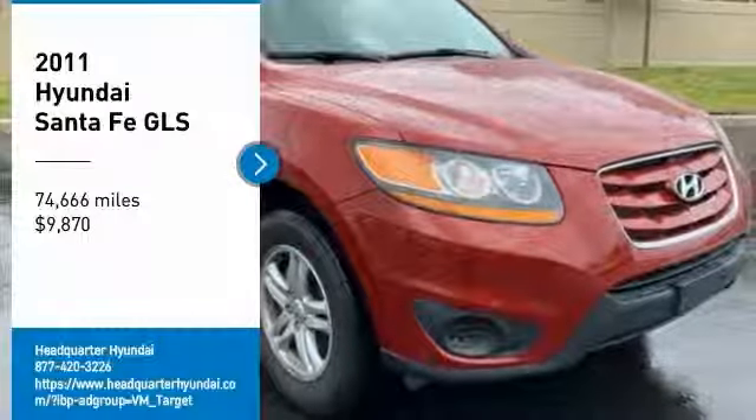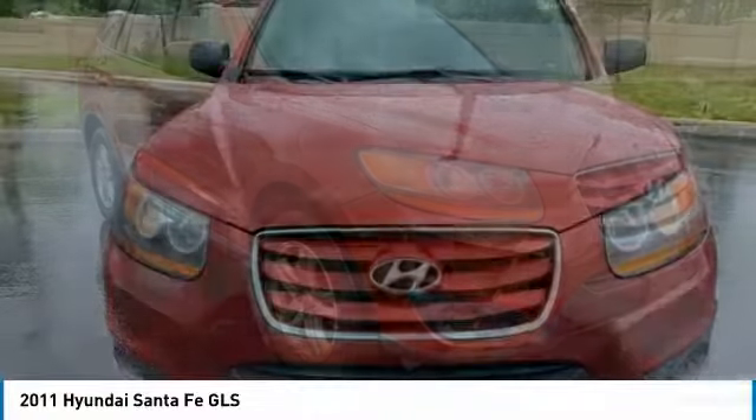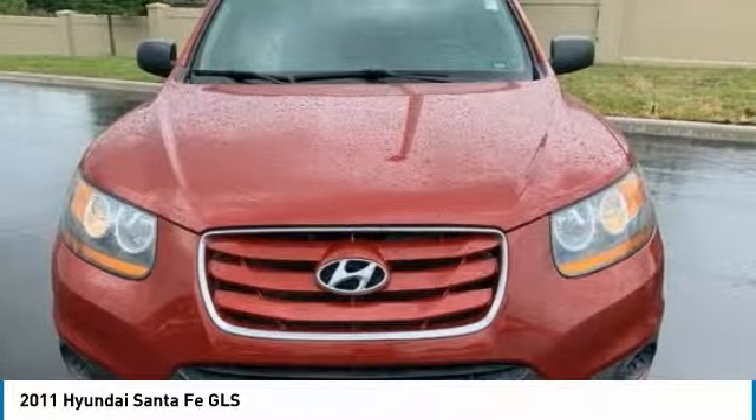Come test drive the 2011 Santa Fe. Style, quality, performance, value. Need we say more?